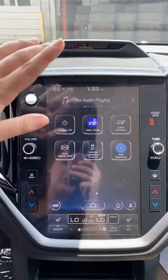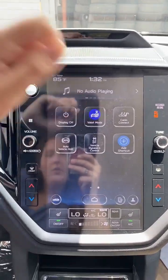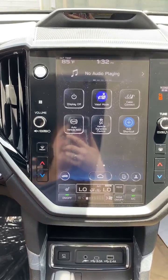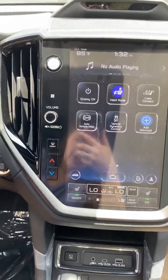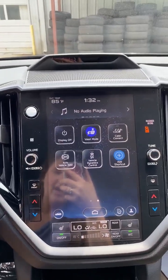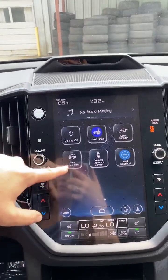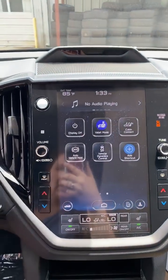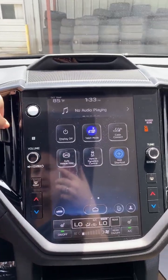Swiping over, Display Off will turn off your whole screen and you can turn it back on by holding the volume knob. Valet Mode will lock all of your phone settings and map recent places you've been — it's a safety feature so valet drivers can't look up where you've been, where your home is, or who you've called. Cabin Connect uses your speakers as a microphone to amplify your voice to the back seats, so you're not turning your head away from the road. Vehicle Hold — you want to have this off when going through a car wash, because it will hold the brake for you until you hit the gas, which can mess up your brakes in a car wash.